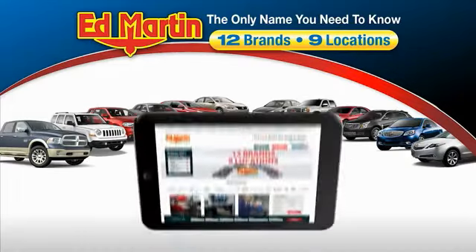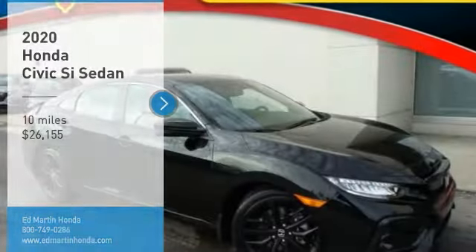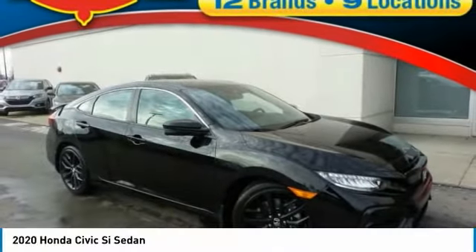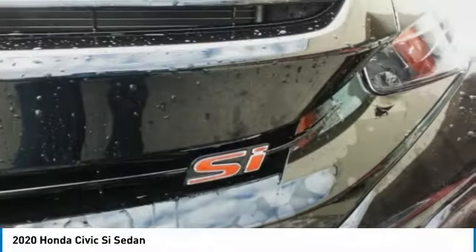Thank you for clicking our video. You can also shop over 4,000 more cars and trucks online at edmartin.com. You are going to love the 2020 Civic Si. The Honda Civic Si is a perfect combination of sporty looks and performance to match.